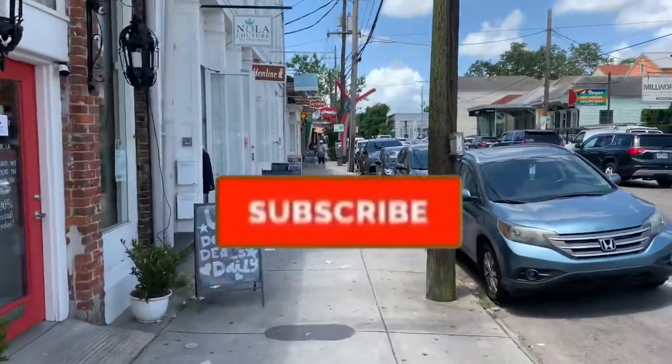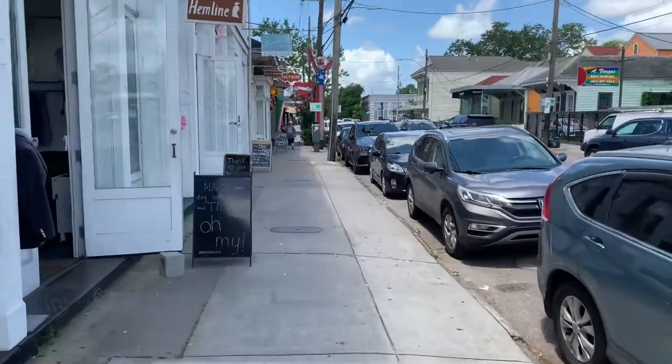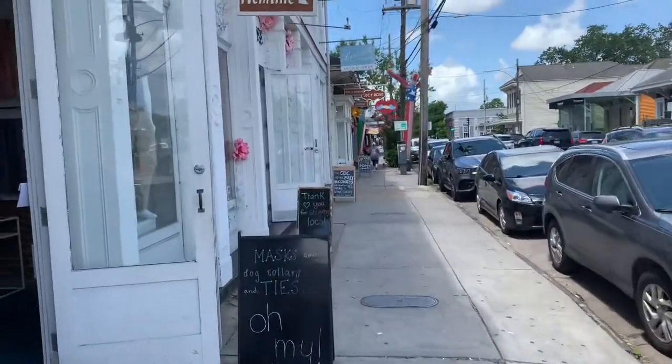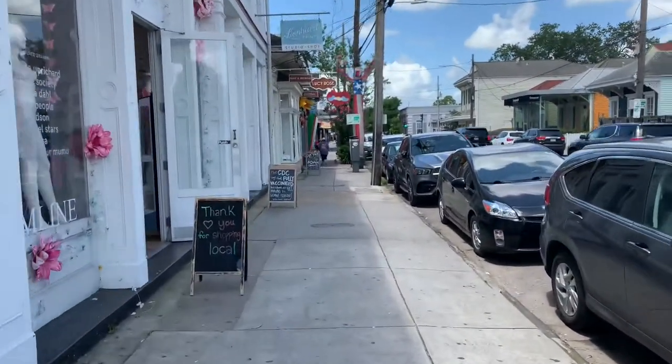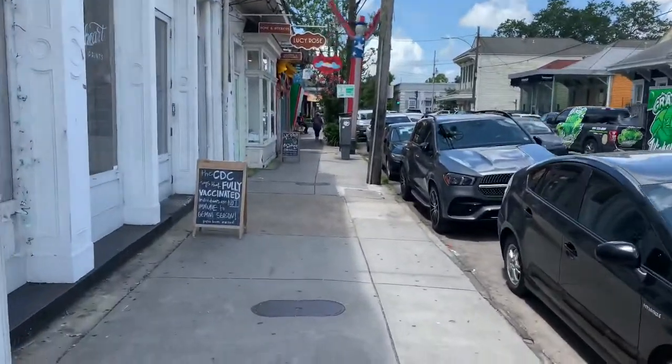This place is located off of Magazine Street, and there are several other locations, but this one here is located off of Magazine, so we're going to go down to this one. There are a lot of shops around the area.